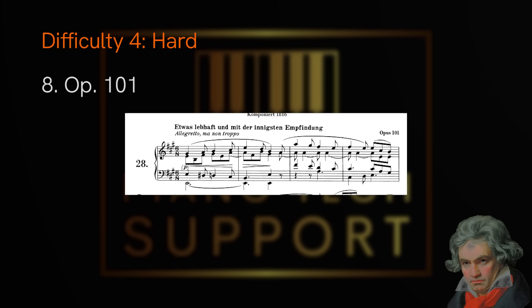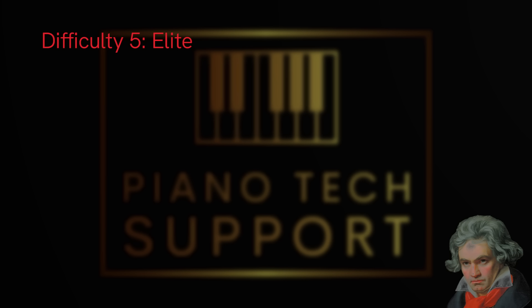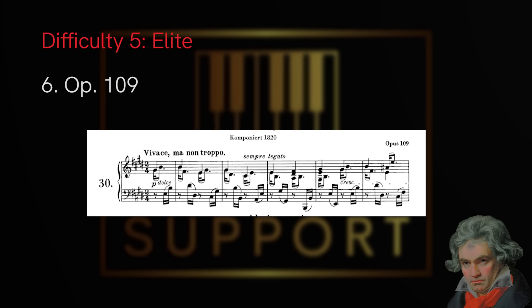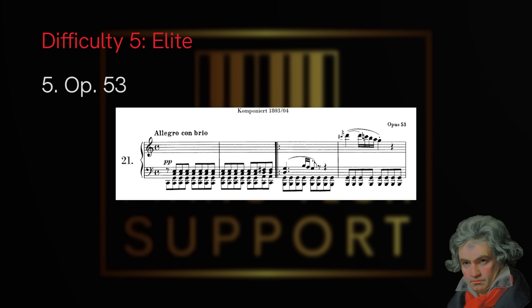Now we reach the final tier: elite — it doesn't get harder. We start from those that border on hard and work up to the most difficult. First is opus 7 — you might wonder why, since it's an early sonata, but it's one of the longest, insanely complex, and in my opinion very underrated. I considered putting it at the very end of hard, but it truly borders on elite and deserves recognition.